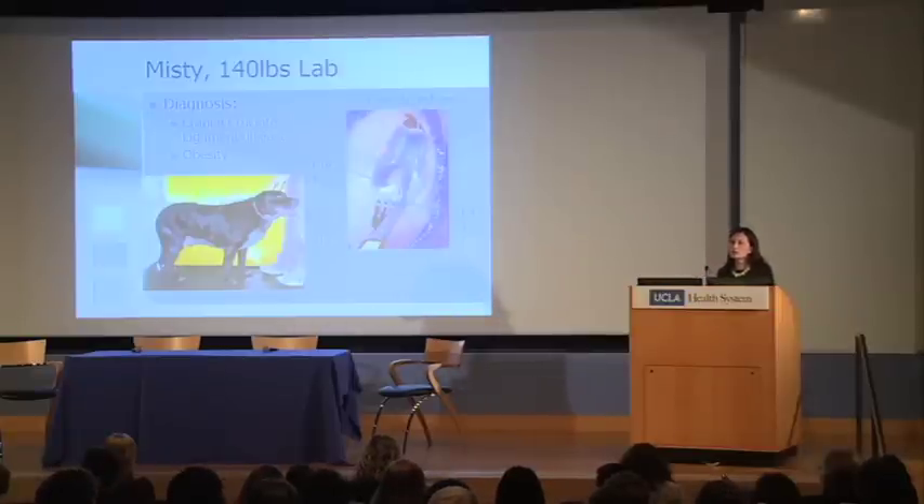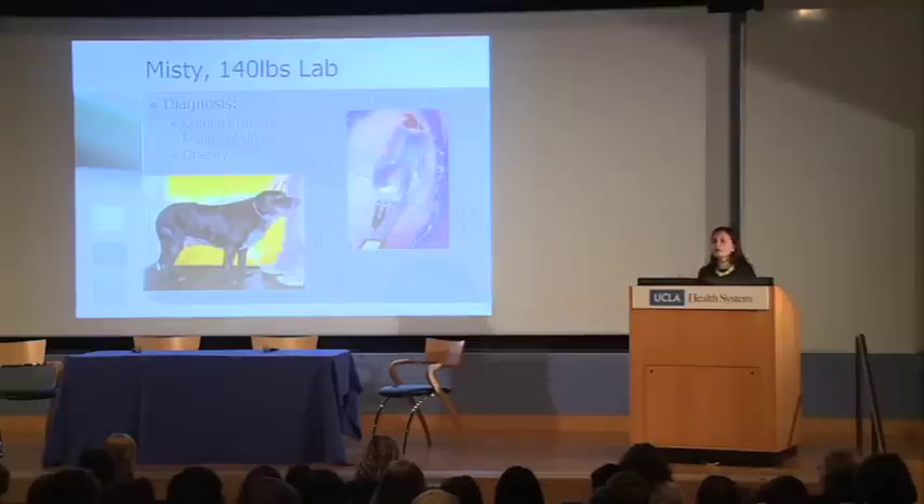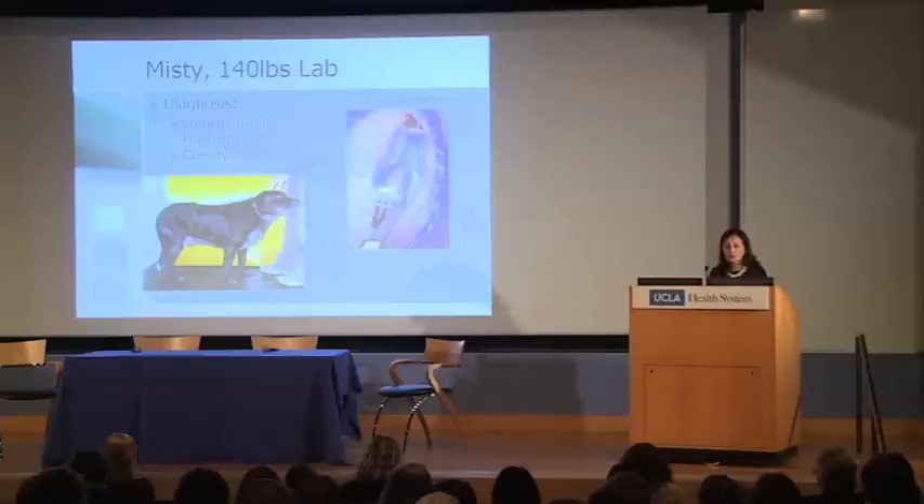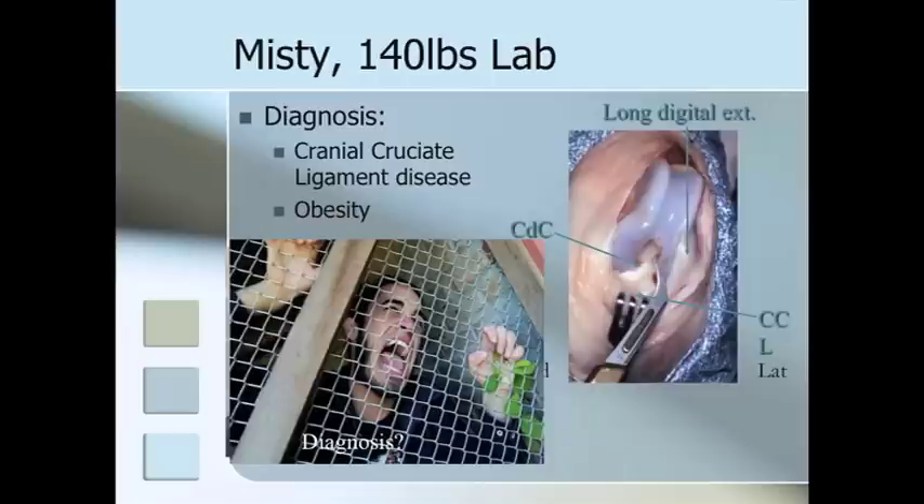When this ligament is ruptured, the tibia moves forward, creating instability and pain. In dogs, the majority of these cases, by opposition to human counterparts, are not related to trauma but to a degenerative process we're not quite sure about. In this case there was no history of trauma. The dog was lame, and we were able to diagnose cruciate ligament instability based on palpation of the knee.